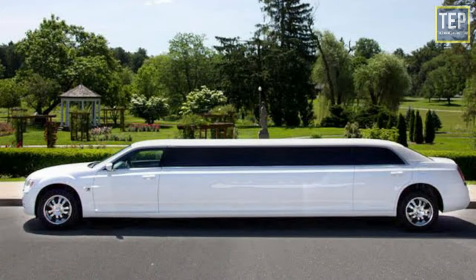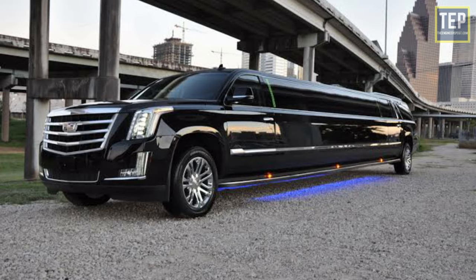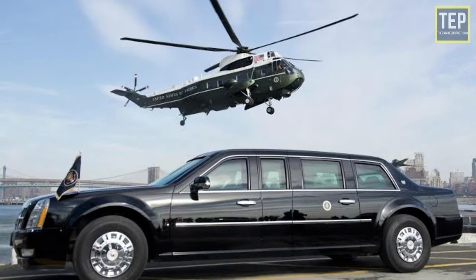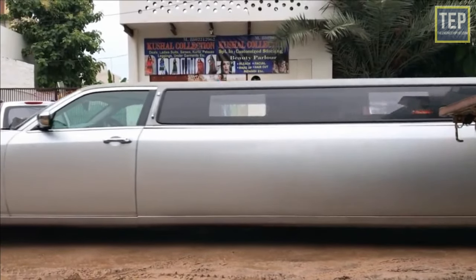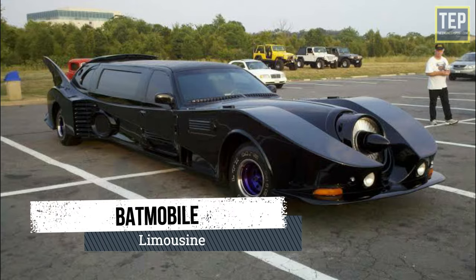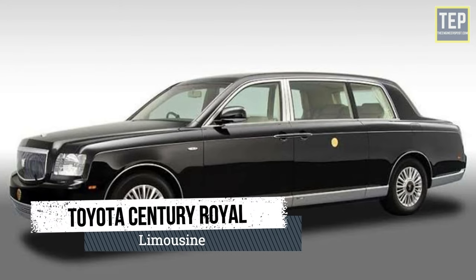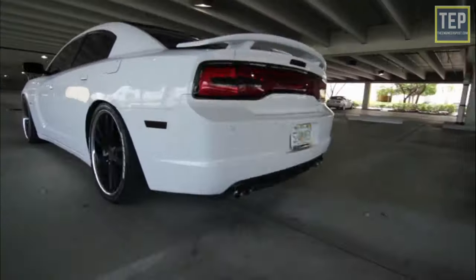A limousine is a luxury vehicle driven by a chauffeur, with a partition between the driver's compartment and the passenger's compartment. These cars are used for political processions and by famous people. They are sedans with an extended body and wheelbase — the longest type of car body — also called a stretch limousine. Examples of very expensive limousines include the Batmobile, the American Dream, the Beast, the Midnight Rider, and the Toyota Century Royal.